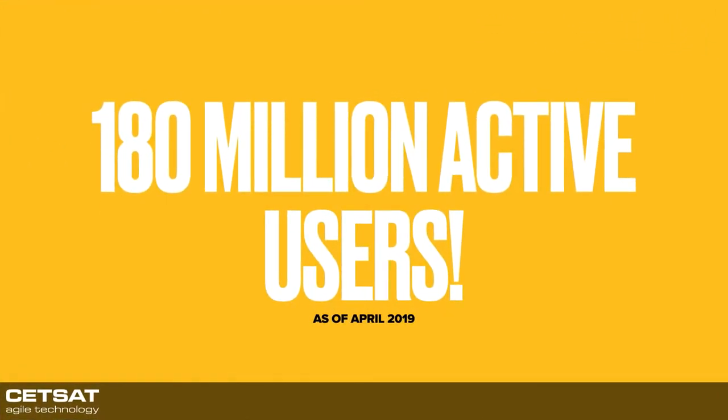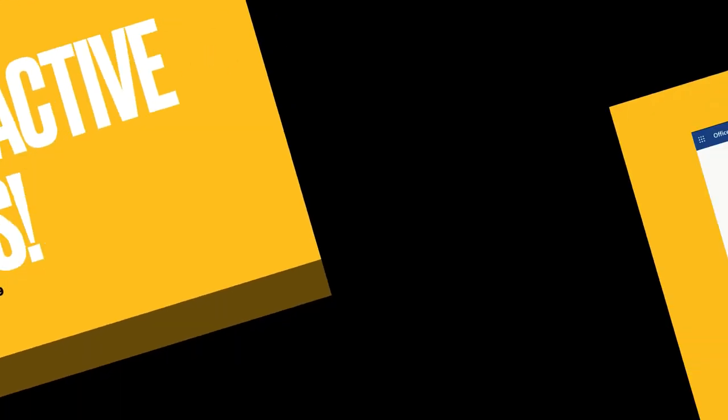There are 180 million active users as of April last year. They haven't released the figures this year but the trend is curving quite steeply. Most of our customers are either fully invested into 365 or they're in the process of it — they might have moved their emails and are now moving their files, or they might have on-premise emails but already use 365 for office licensing. I can't think of a single customer that doesn't have some kind of toe into the 365 infrastructure.